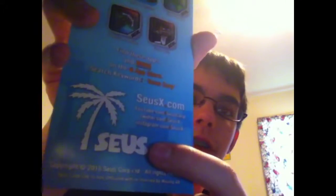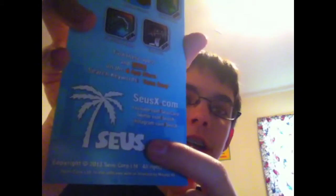Sorry, it's backwards — I have to adjust the camera. Okay, so sorry, that was backwards, I didn't plan for that to happen. Anyway, it says Seuss — S-E-U-S.